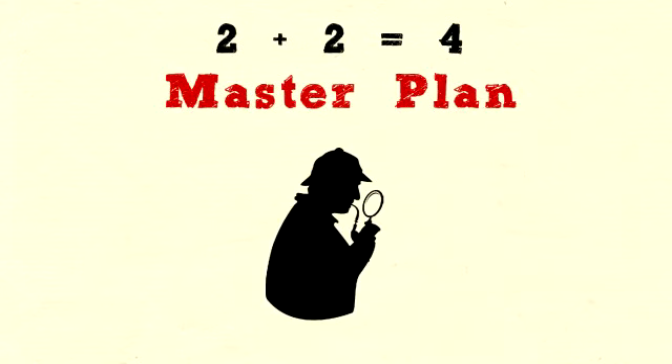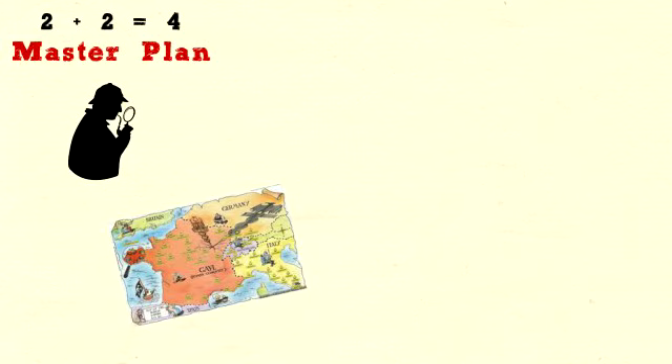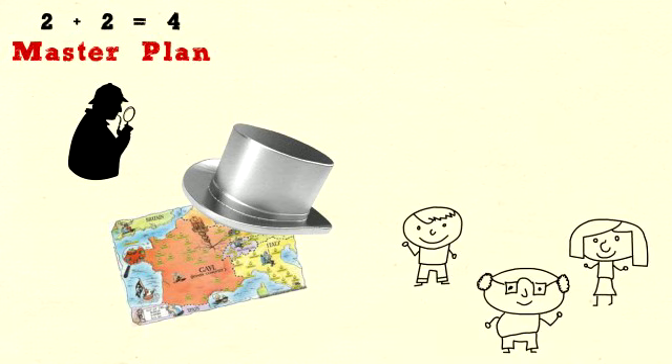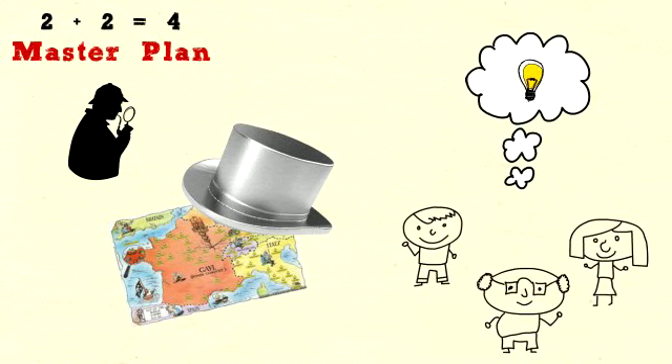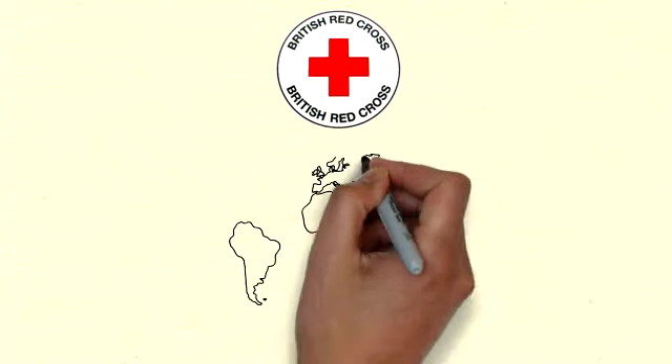Under the strictest secrecy, a group of Waddington's employees began mass producing silk escape maps, which could be hidden inside a Monopoly playing piece. And the clever workmen of Waddington's didn't stop there. They also added a playing token containing a small magnetic compass, another piece that could be screwed together acting as a file, and actual foreign currency hidden within the Monopoly money.